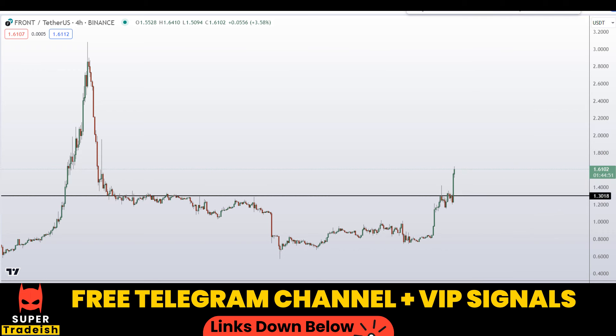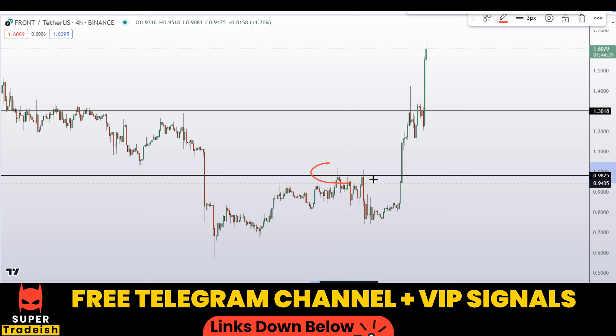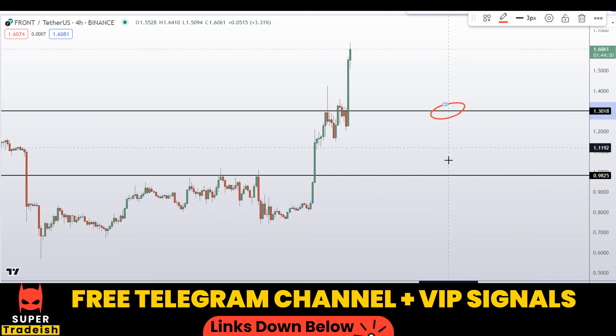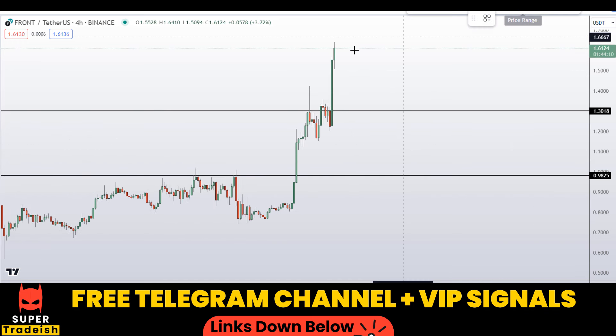Watch out for this level — when price comes down here I'm expecting a bounce towards the upside. Another level I'm interested in is if price comes down to around $0.98-0.99, approximately the one-dollar level — a nice area of support and resistance. So if you see price coming down to that level, expect a bounce towards the upside. These are the two levels where I'll be looking to buy, and if the entry makes sense to me, I might issue a buy alert with an exact entry price, take profit price, and all updates in my VIP Telegram signal service group.